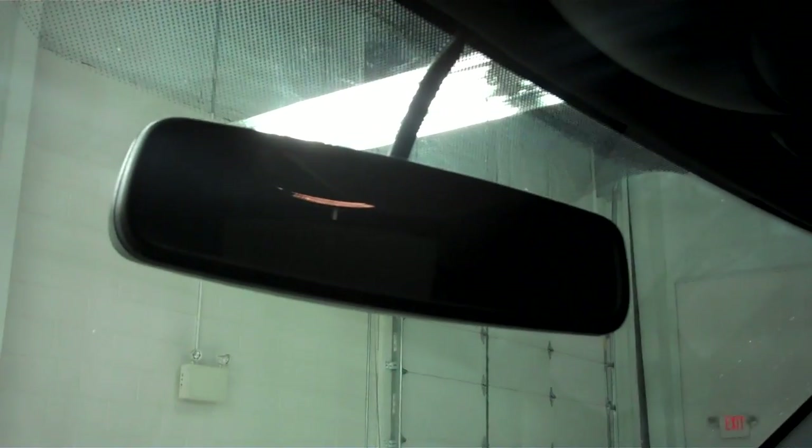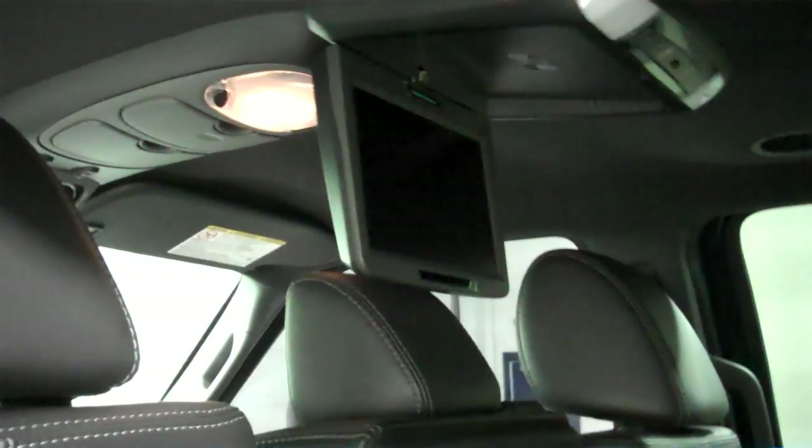Rear view will be shown in the reverse cam. The headliner is very clean, along with the passenger side of the vehicle. Now we'll take a good look at the second row. Second row is quad seating. Seats back here are very clean. No rips or tears. Vehicle does have a DVD player.